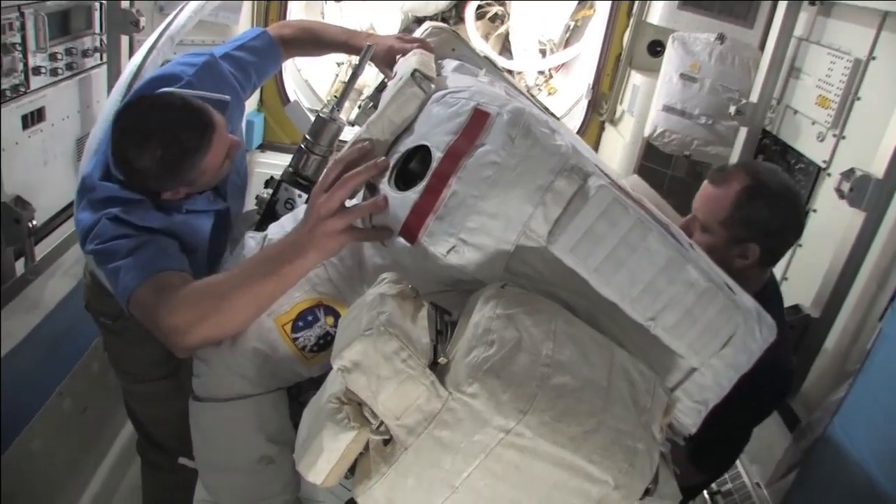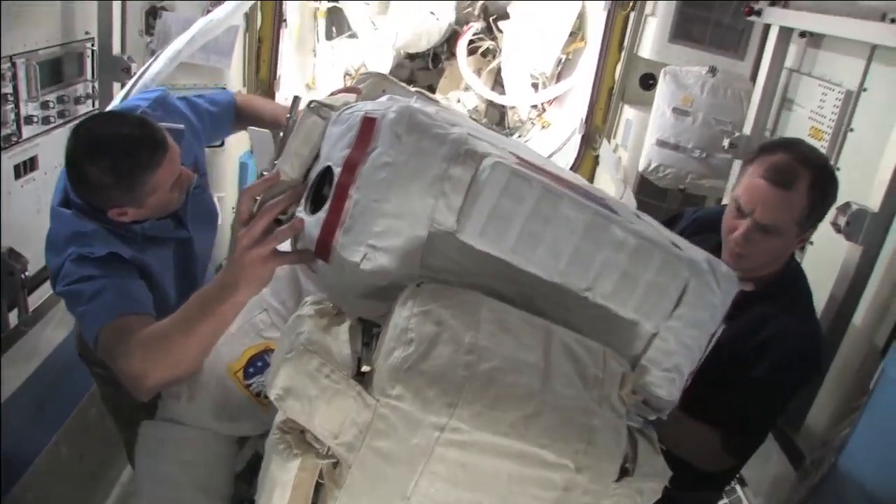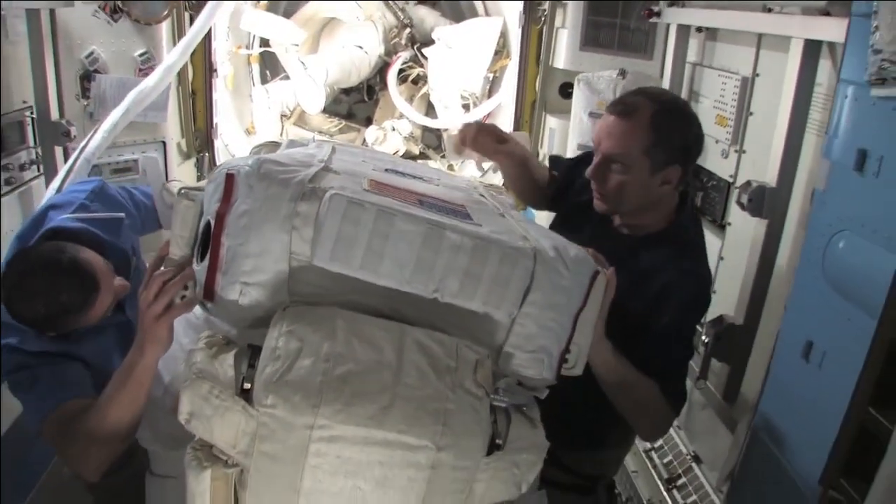There's George on the left. On goes the SAFER. And the next thing will be Bob going feet first into the airlock.